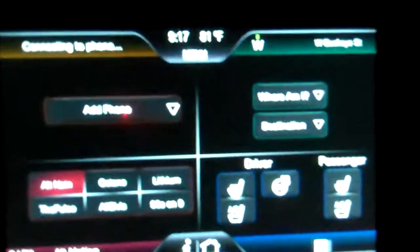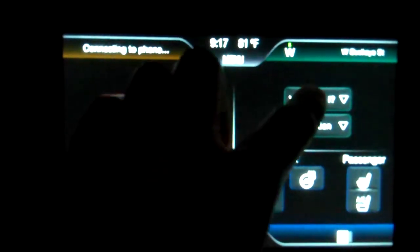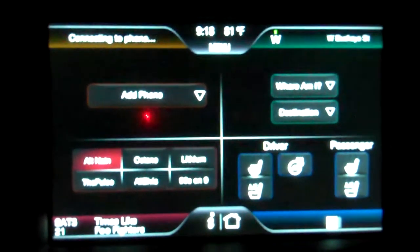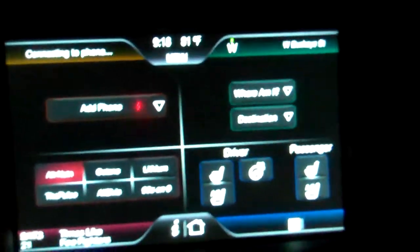There's the screen for my Lincoln Touch. As you can see, you've got four quadrants: phone, services, climate, and audio. Pretty basic, although it's a very elaborate UI for a vehicle.